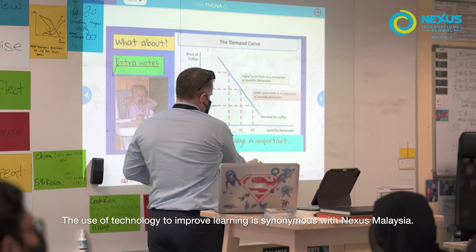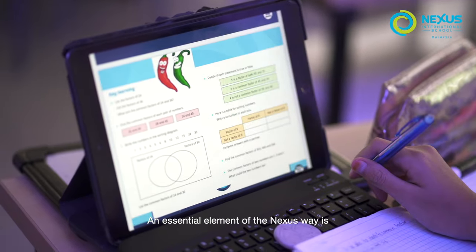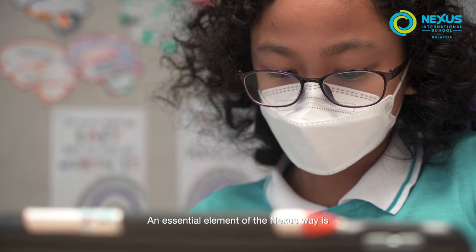The use of technology to improve learning is synonymous with Nexus Malaysia. An essential element of the Nexus way is innovation, and from the onset Nexus have innovated.